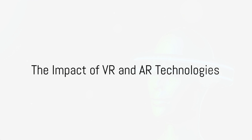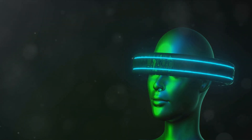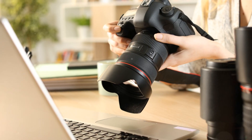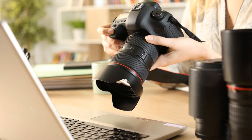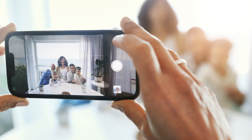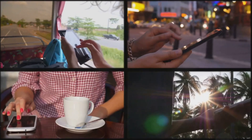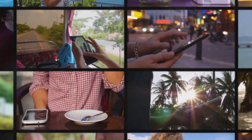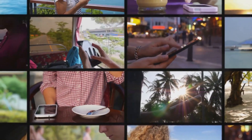Lastly, let's not forget about the boom in virtual reality (VR) and augmented reality (AR) technologies. These tools are revolutionizing the way we interact with photographs, offering immersive experiences and interactive storytelling. Yet they require specialized equipment and skills, and their application in photography is still in its nascent stages.